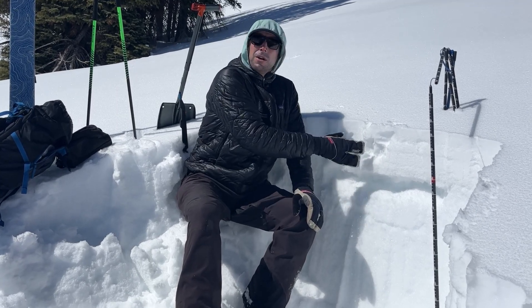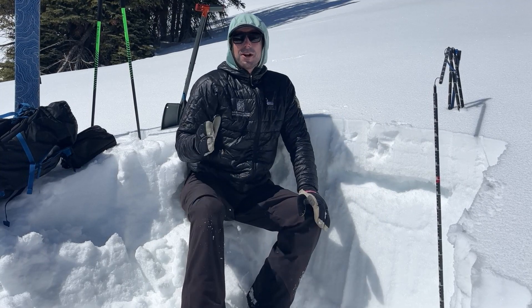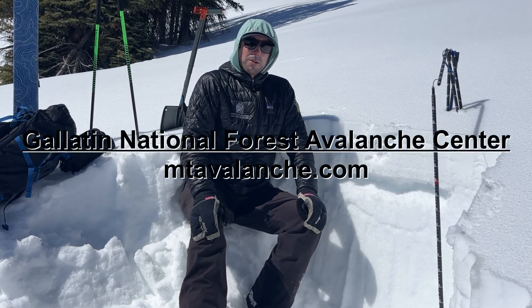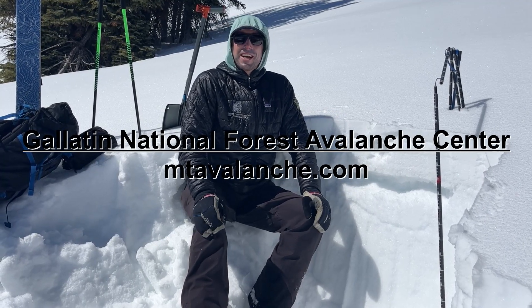Right here we have a pretty stable snowpack right now, and we'll ski down. The other thing to know right now is that the first bears have been seen in the western part of Yellowstone National Park, so we're carrying bear spray and definitely wearing our sunscreen today.